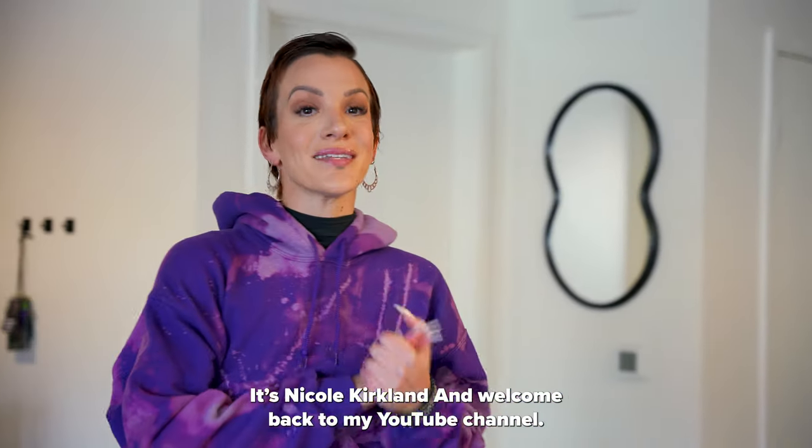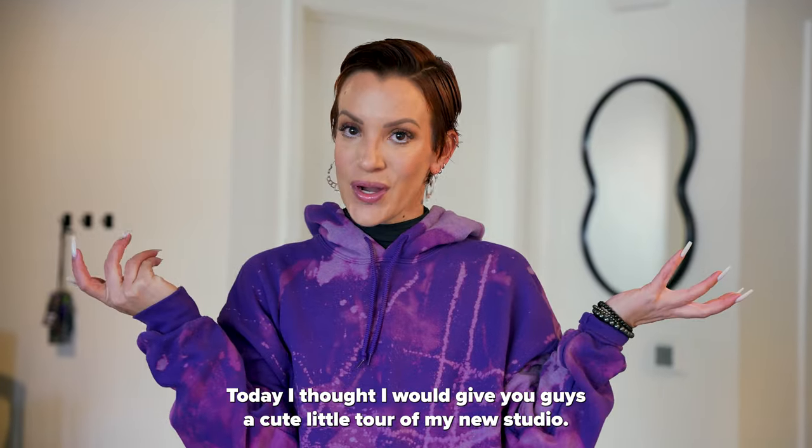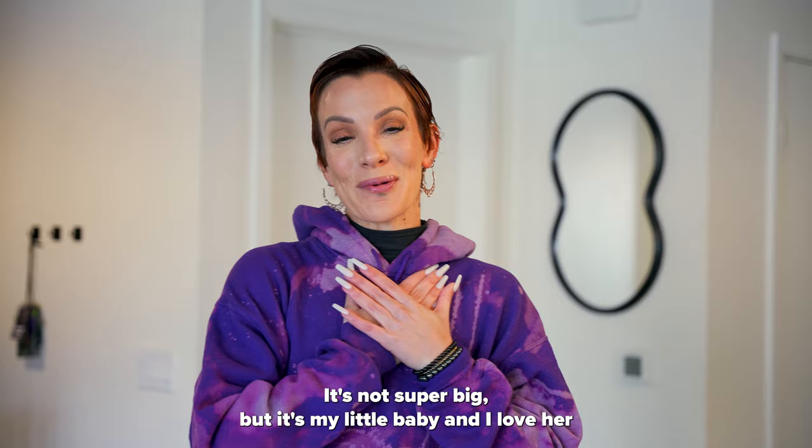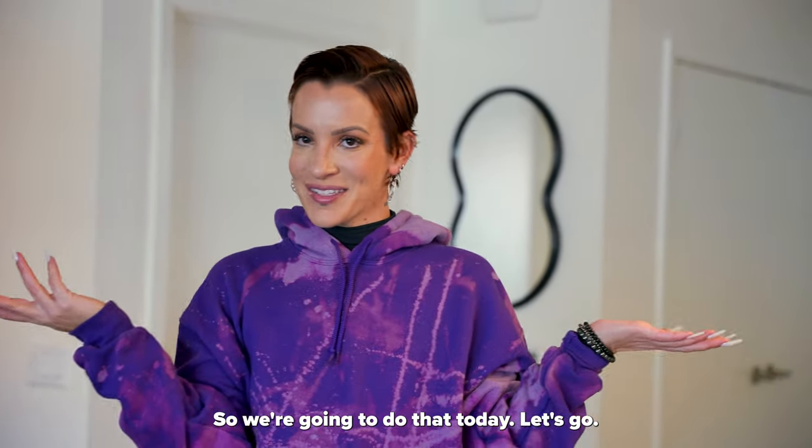What's up guys, it's Nicole Kirkland and welcome back to my YouTube channel. Today I thought I would give you guys a cute little tour of my new studio. It's not super big but it's my little baby and I love her, and I wanted you guys to see it so we're gonna do that today.